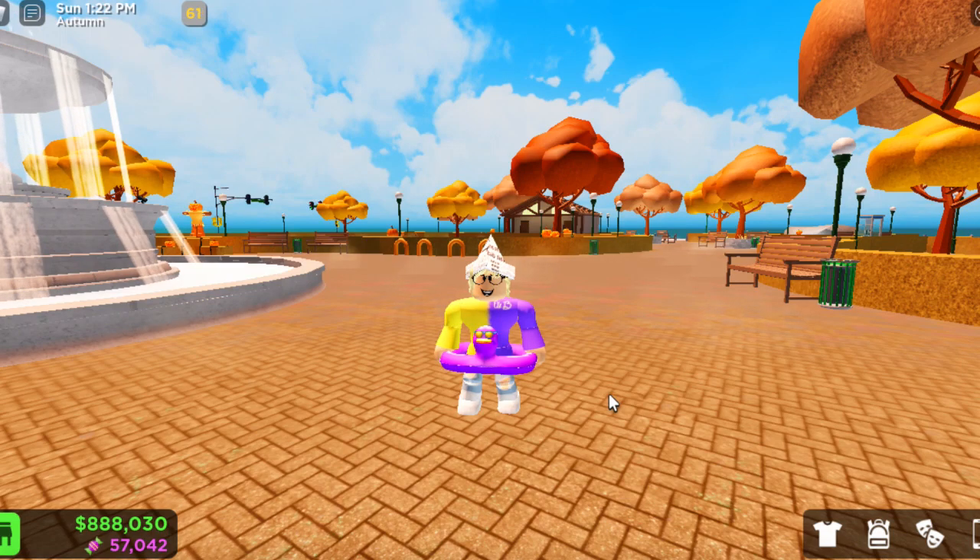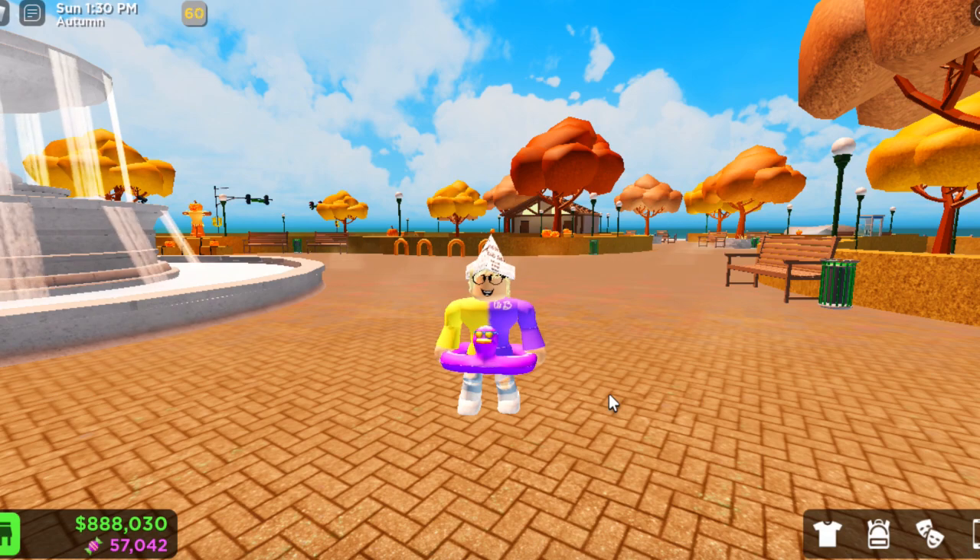Hey guys, welcome back to another VirgCitizens video. Today I'm going to be showing you the new code. VirgCitizens has sent out another code. This is the second code of the Halloween update that you can put in to get candy.